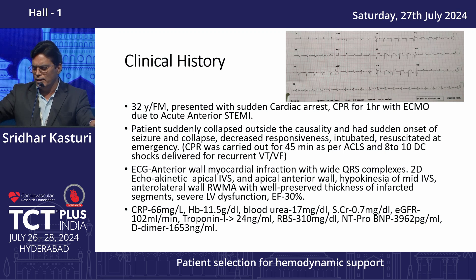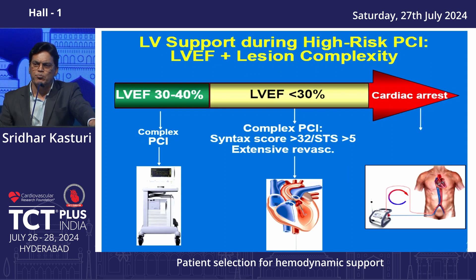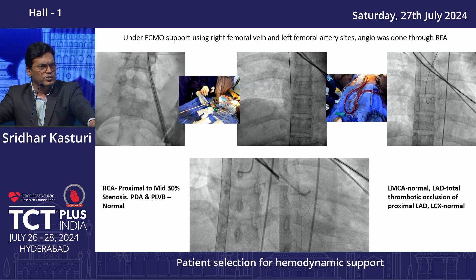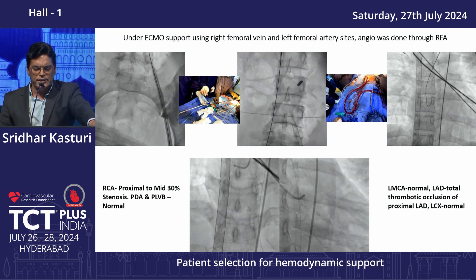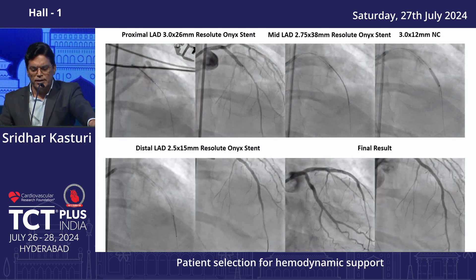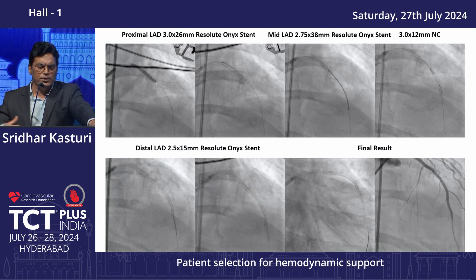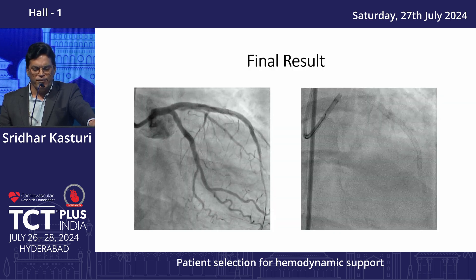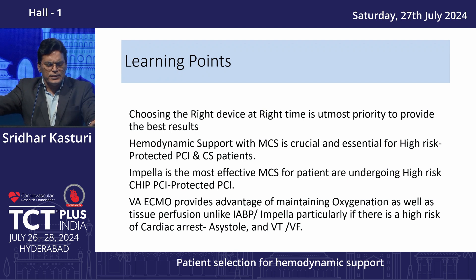These patients need regular monitoring — clinical, hemodynamic, and biochemical assessment — and escalation decisions must be followed very strictly. A 32-year-old female presented to casualty and suddenly developed cardiac arrest. During CPR, the patient developed VT/VF. We placed ECMO (ECPR), then took the patient to the cath lab within approximately one hour — almost 8 to 10 shocks were given. Angiogram was performed, stents placed, LAD intervention done. Because the procedure occurred within one hour, the myocardium was functioning well. OCT-guided stenting was performed.